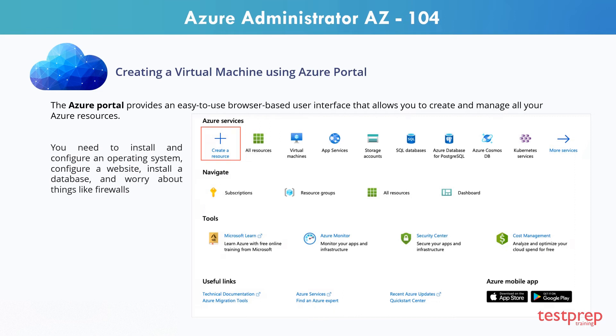You need to install and configure an operating system, configure a website, install a database, and worry about things like firewalls. To create a virtual machine using the Azure portal, you need to perform the following steps.